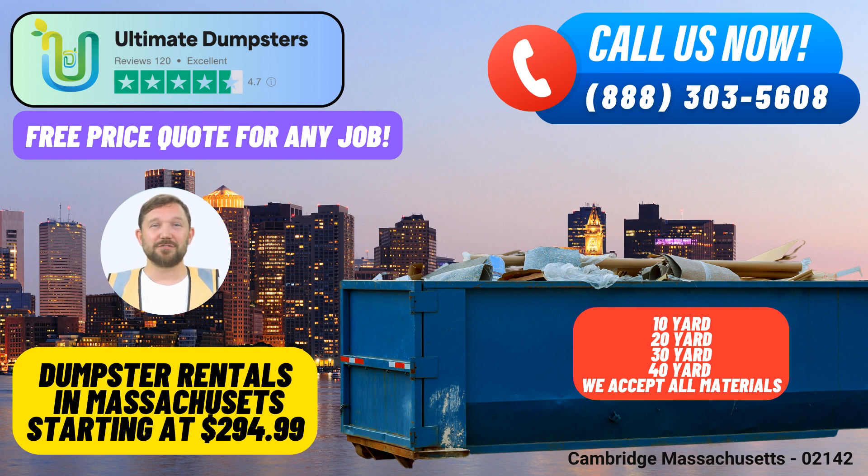One of the key advantages of choosing Ultimate Dumpsters is our unmatched flexibility and affordability in pricing. We offer free quotes and estimates for every job and customer, ensuring that you get the best value for your money. Plus, when you place your order in the morning, we guarantee same-day delivery, helping you stay on track with your project timeline.